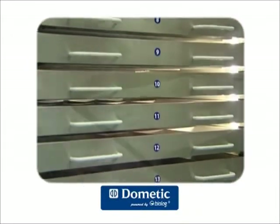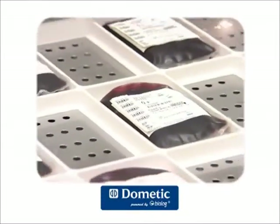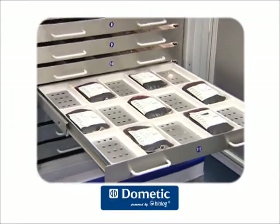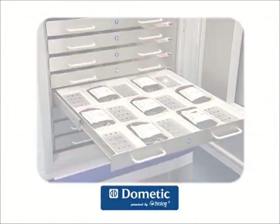Each drawer is divided into 15 cells, each equipped with a fixed RFID reader, providing individualized and continuous management of each blood bag.